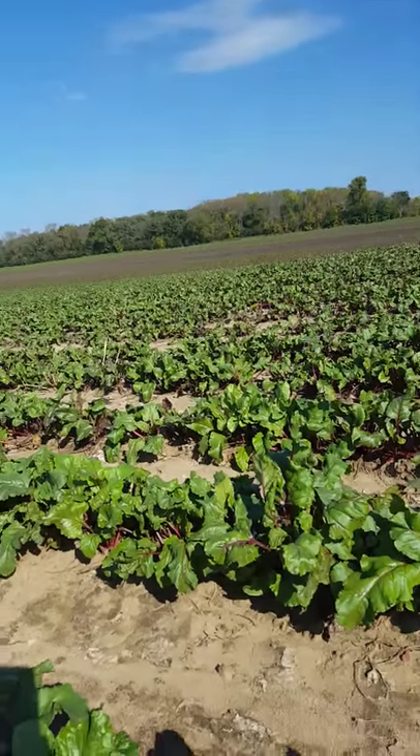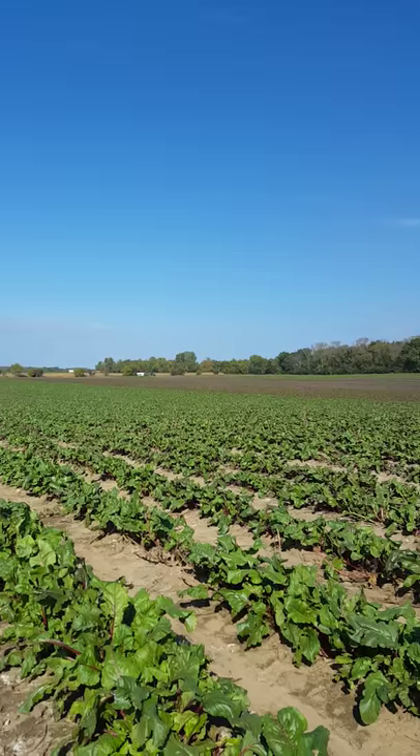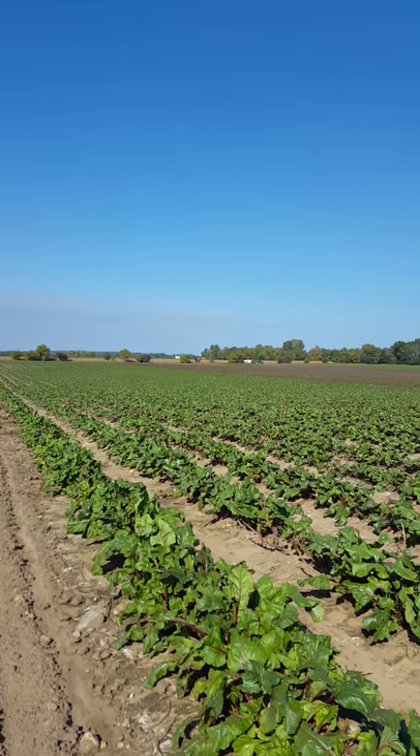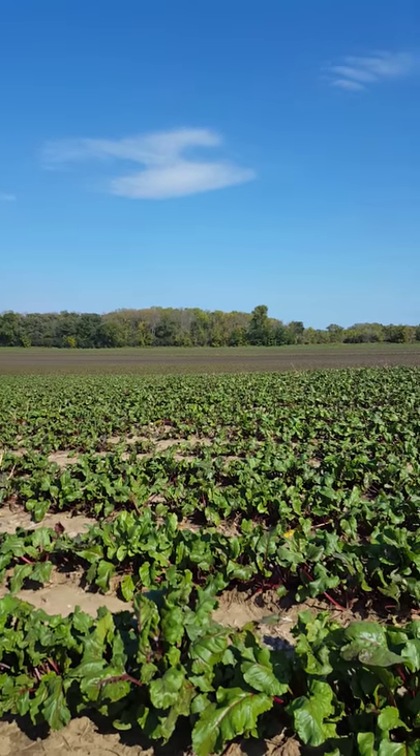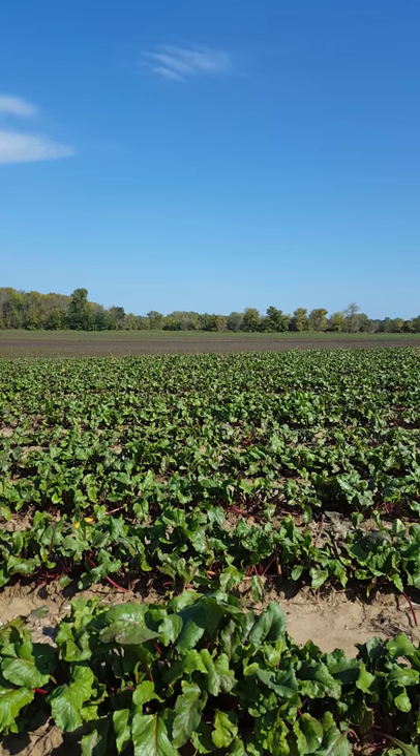Lots and lots of beets as far as the eye can see — a very important crop here at the farm. Don't forget to take advantage of this superfood for optimal health. Thank you.